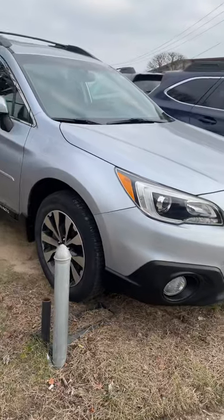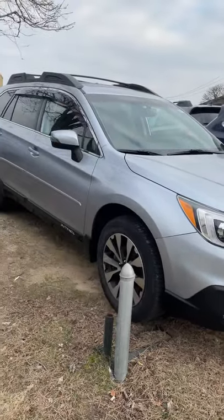All righty, this is the end of the video. We hope you like our Subaru Outback.